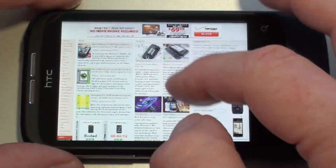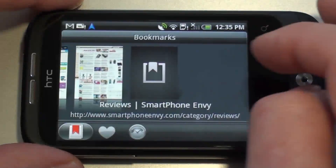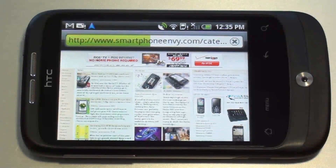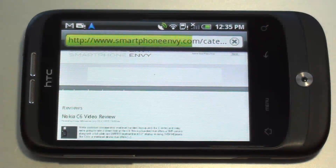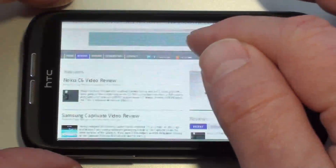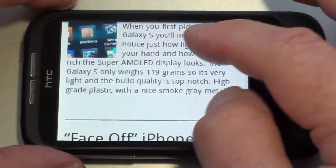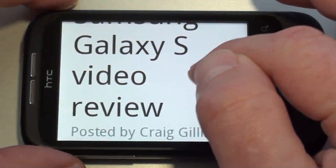Double tap to zoom out. So there's a look at GSM Arena. Let's head on over to Smartphone Envy real quick and go to the review page. There you go — it's going to bring up the flash ads right there. We can double tap to zoom in and it reformats to fit the screen. Double tap to zoom out.